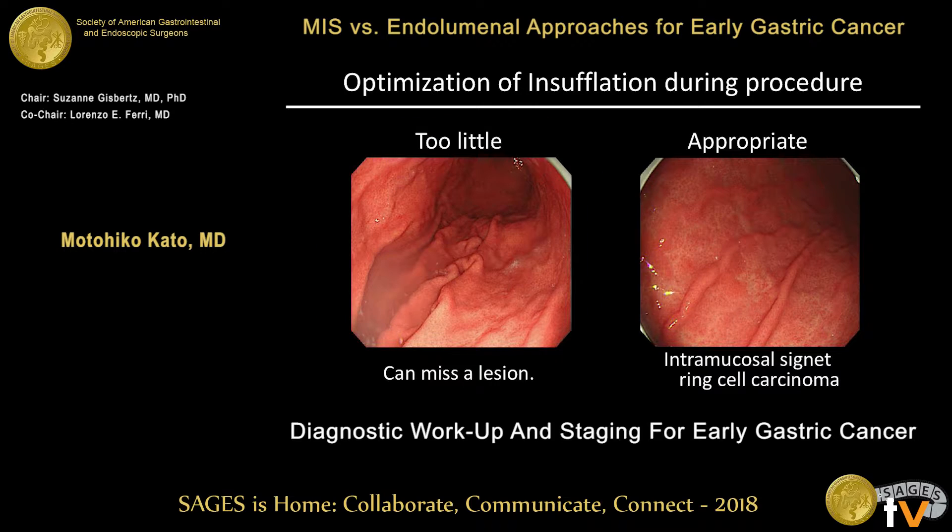Optimization of insufflation during the procedure is also very important. If you insufflate too little, the lesion can be hidden between the gastric folds. After appropriate insufflation, you can find this subcentimeter intramucosal signet ring cell carcinoma. You should find these subtle findings, so optimization of insufflation is very important.